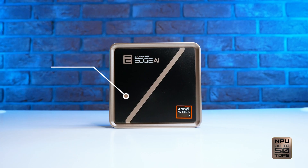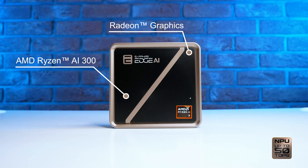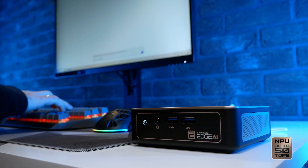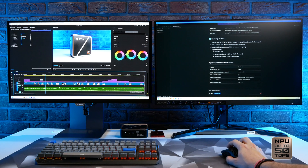Inside, AMD Ryzen AI 300 combines a multi-core CPU, Radeon graphics, and a built-in AI engine — delivering faster, smarter performance for work, creation, and AI tasks.